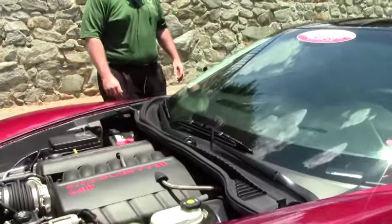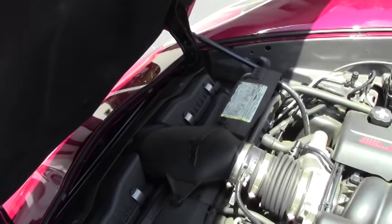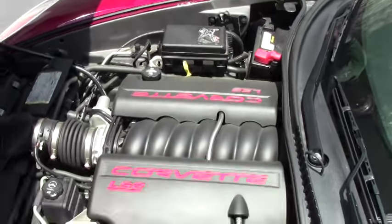This is a base suspension car, but loaded as far as the options are concerned. The LS2, 400 horsepower engine, and it is completely stock.